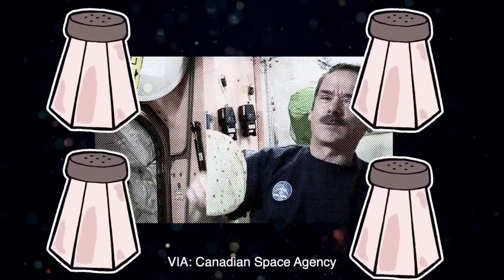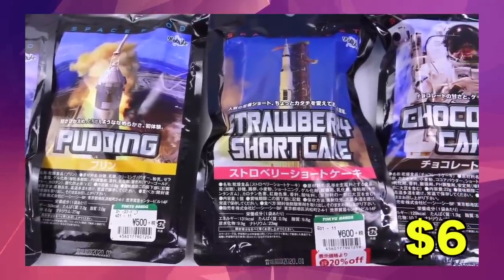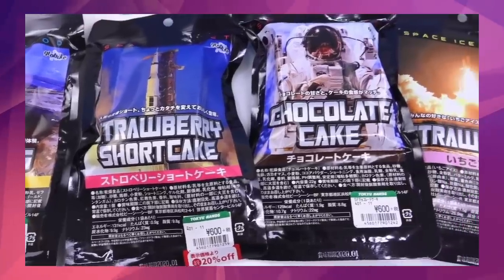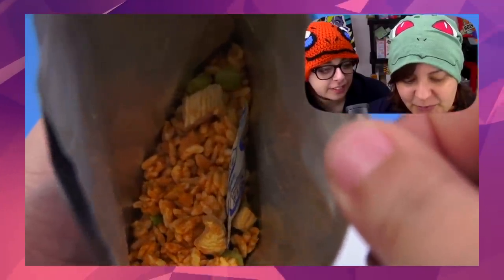I've never done any kind of freeze-drying, so for those of you who don't know, basically, freeze-drying is also known as astronaut food. The process — I'm not going to go into the detail of the process — but basically, they remove all the moisture from the food so that it can preserve for a long time.